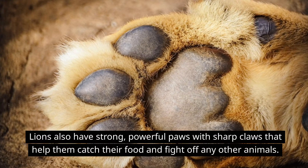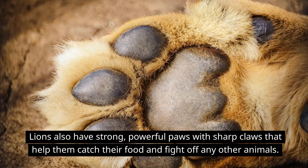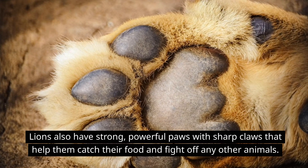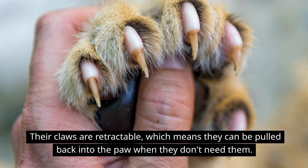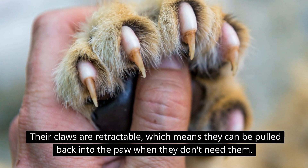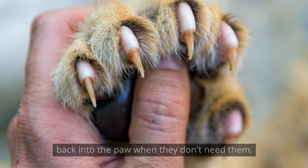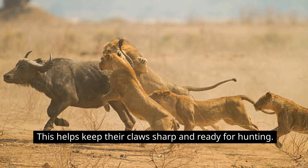Lions also have strong, powerful paws with sharp claws that help them catch their food and fight off other animals. Their claws are retractable, which means they can be pulled back into the paw when they don't need them. This helps keep their claws sharp and ready for hunting.